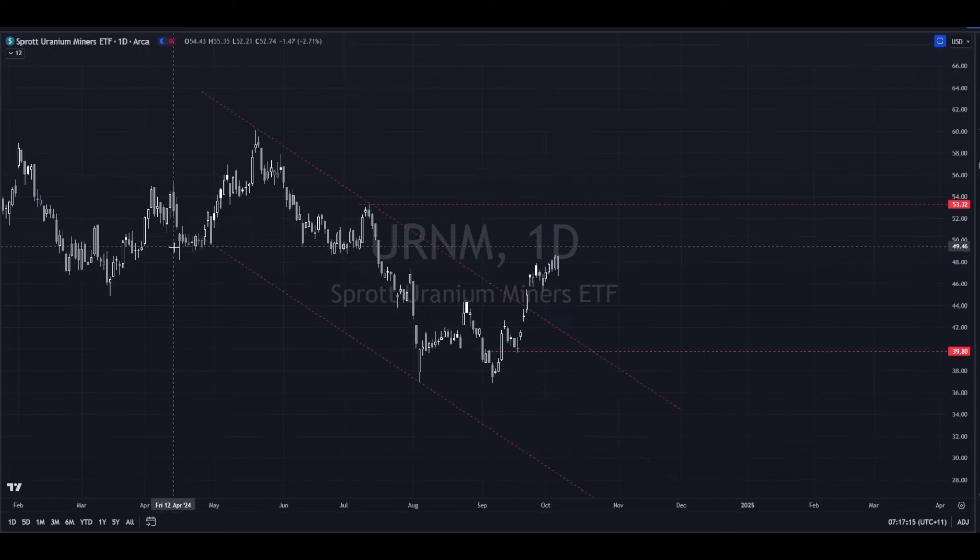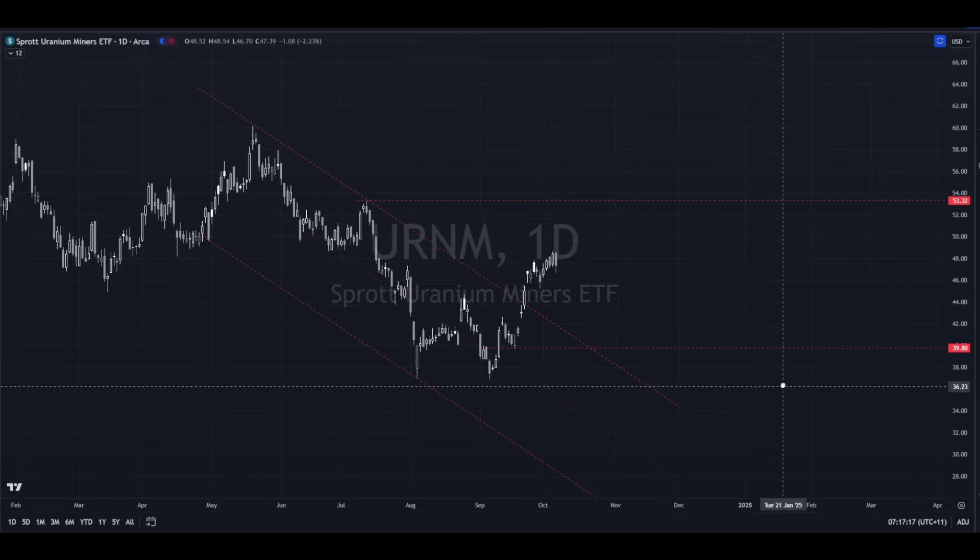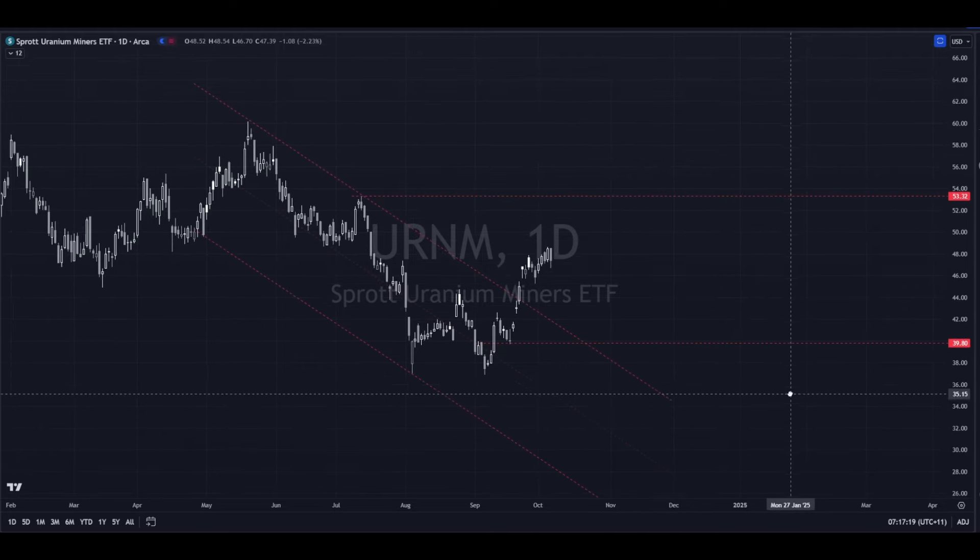Moving over to URNM here — this is the downtrend channel that we've been in of course, and now we've come through and beaten that in quite a definitive manner; I would have said it's an impulse. This is actually the lowest low — this low was lower than that low — so this is where we've got to start basing what we see.